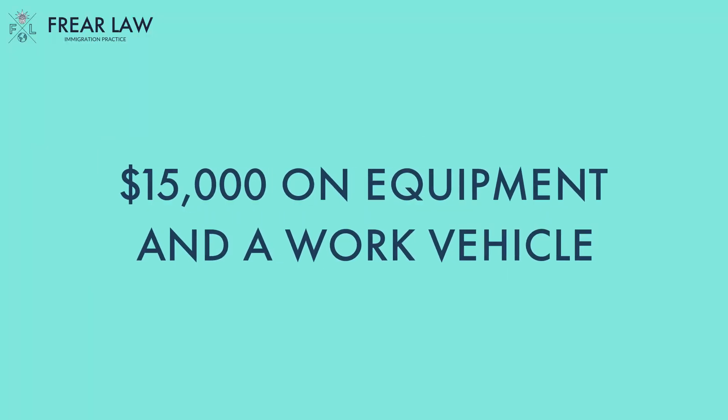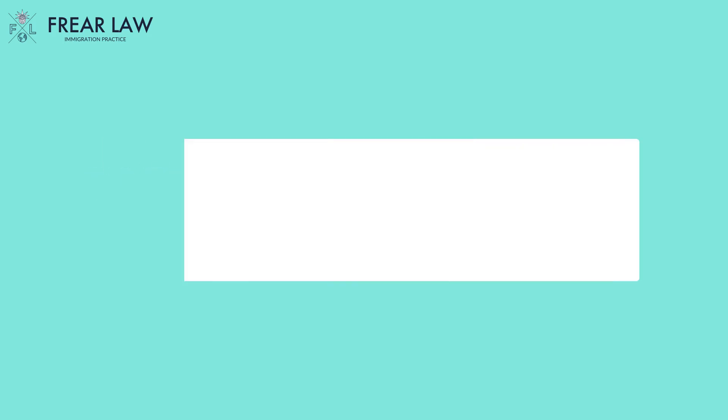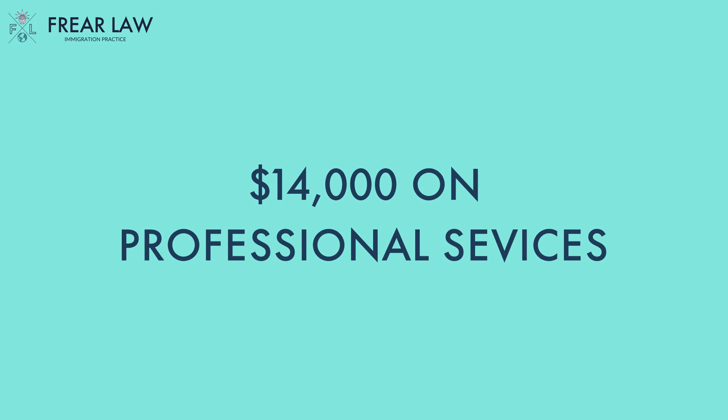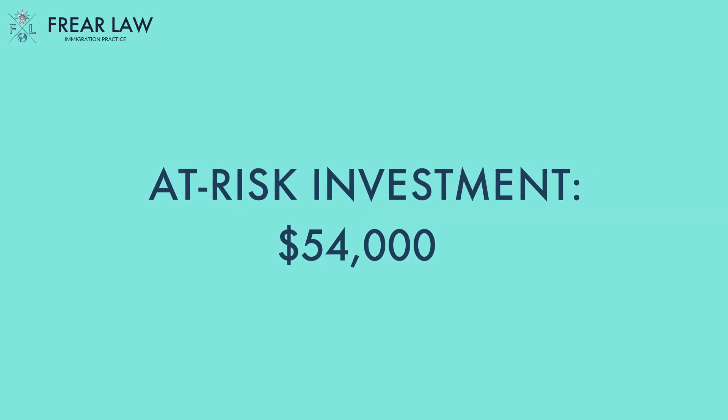My client applied for a change of status from B-1 to E-2 for his landscaping business. His business wasn't particularly complicated. His investment consisted mainly of the following: he spent about $15,000 on equipment and a work vehicle, $9,000 on rent, and approximately $14,500 on professional services. The total investment ended up being approximately $82,000, and $54,000 of that amount had been spent at the time that he applied for his change of status. The remainder of the investment was held in the company bank account to cover operating expenses. My client received E-2 status even though his investment was relatively modest.